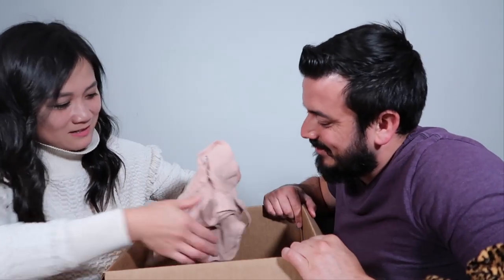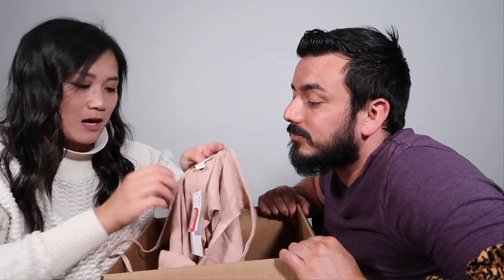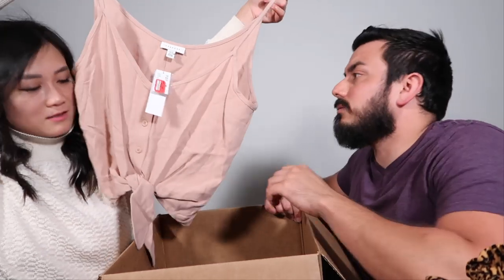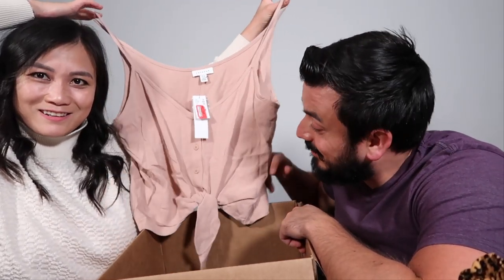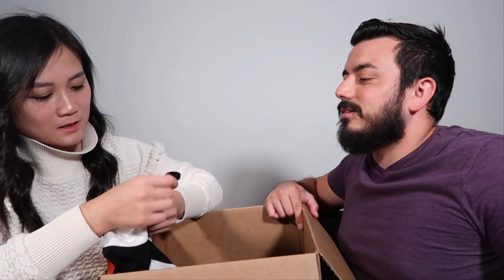We have a Topshop size 10 — oh, that's cute! This is so cute. I see all the young cool kids wearing something like this. It's a really cute pink top.